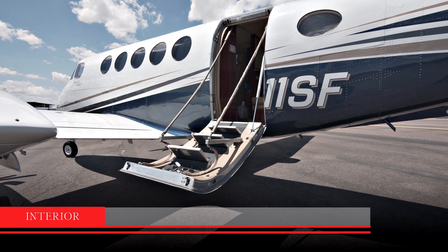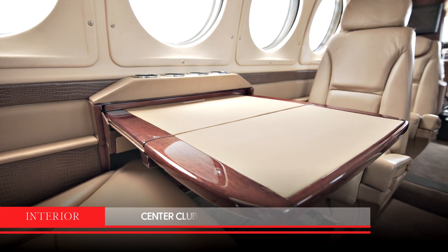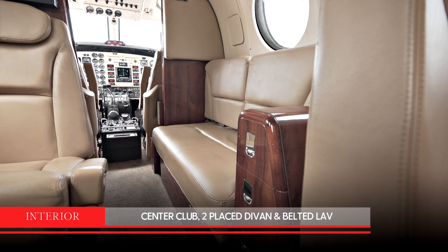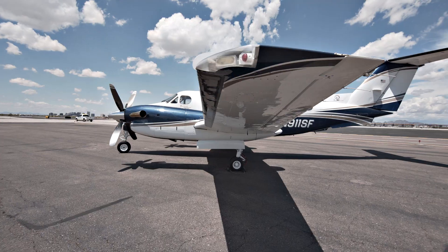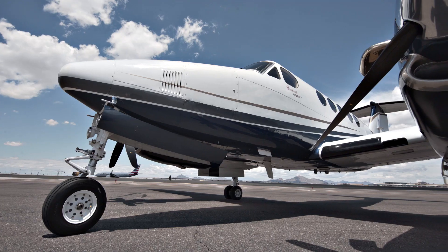The exceptional interior was redone in 2012 and includes 8-passenger seating with a center club section, 2 place divan, and a belted lav. This 1999 King Air B200 is a competitively priced and highly versatile aircraft.